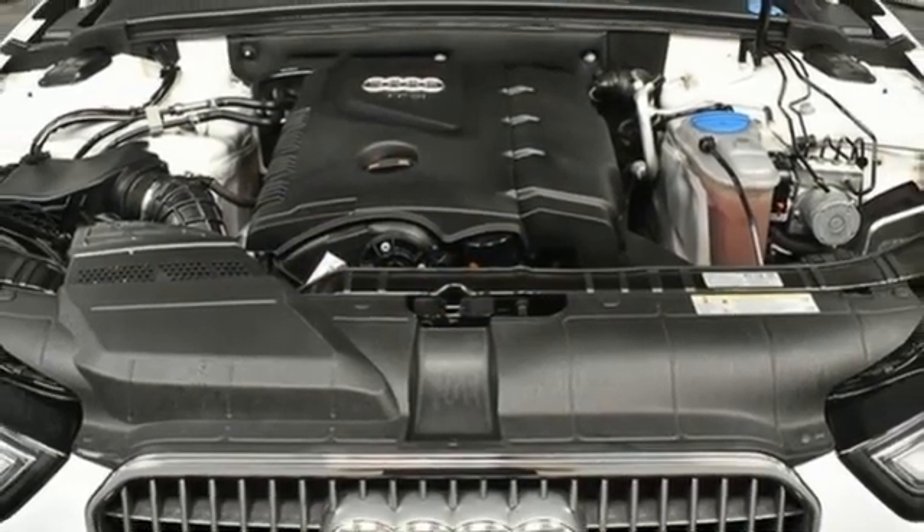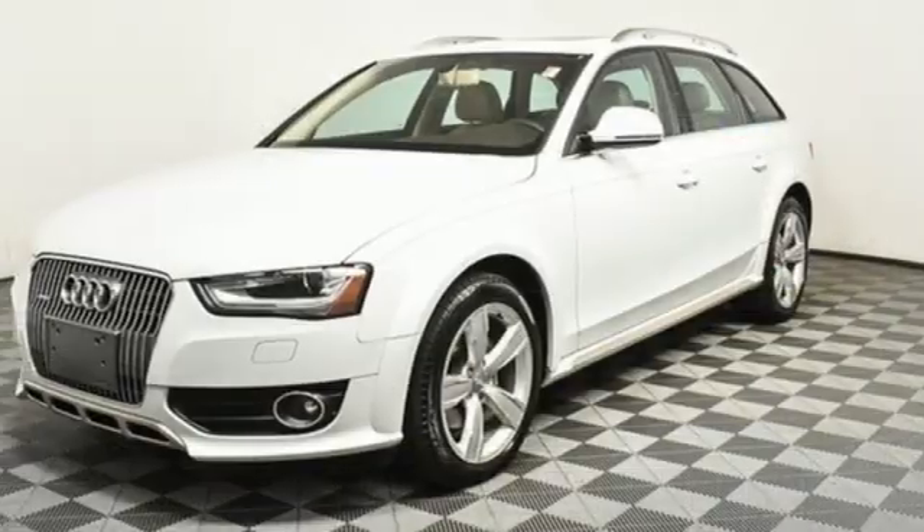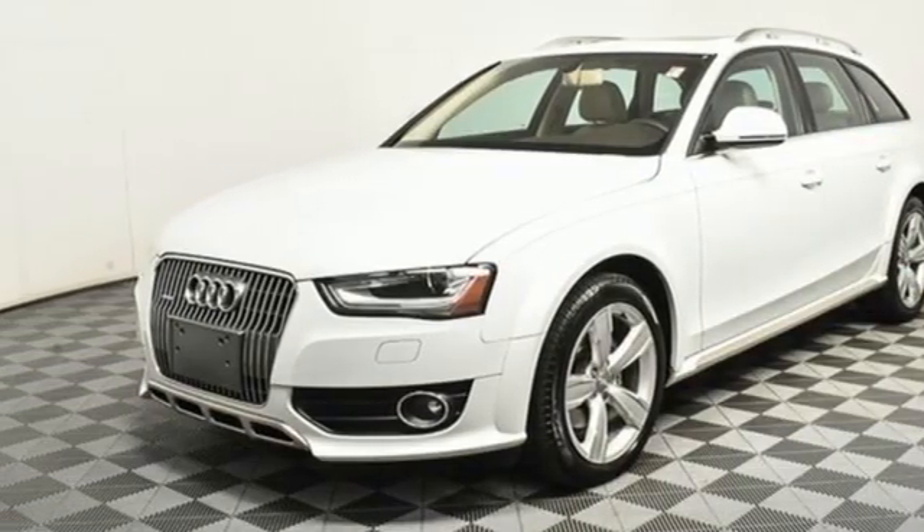When you drive an Audi, the design and performance make sure you stand out in a crowd. Stop in for a test drive and make it yours today.